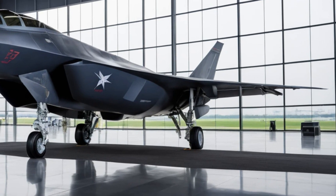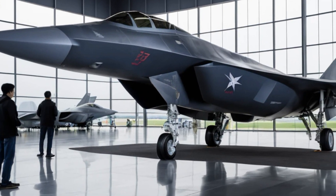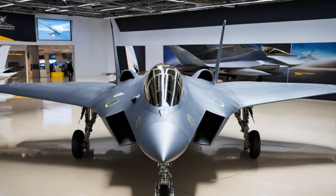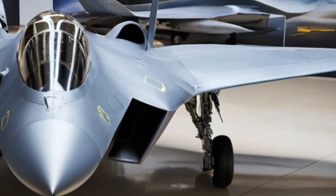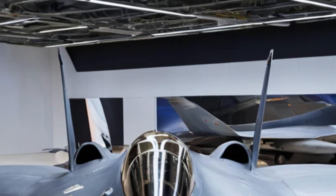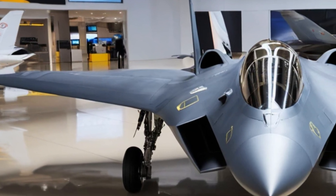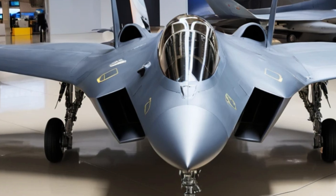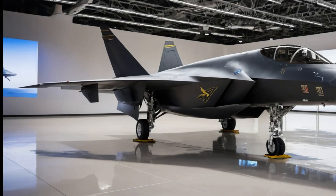There has been a lot of speculation about how the J35 compares to other stealth fighters, particularly the American F-35 and the Russian Su-57. While it shares similarities with the F-35 in terms of design and stealth capabilities, the J35 is a twin-engine jet giving it better endurance and maneuverability. However, the F-35 has a more mature software system and combat-tested technology, giving it an edge in networked warfare. The Su-57 focuses more on supermaneuverability rather than pure stealth, making it a different kind of fighter altogether. Each of these jets has its strengths and the true test will come if they ever meet in real combat.